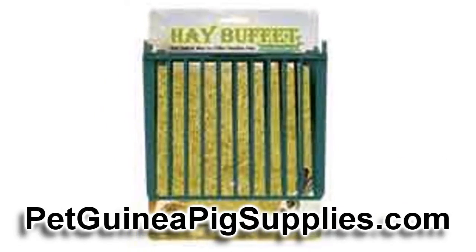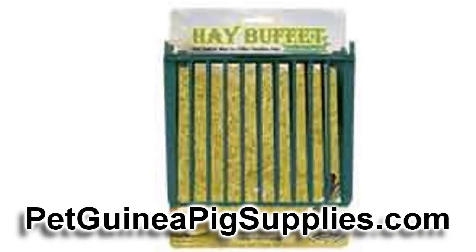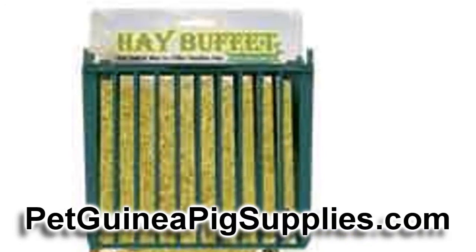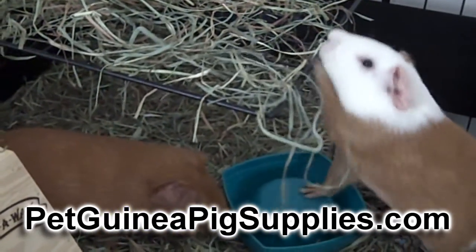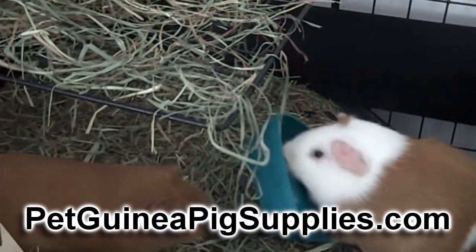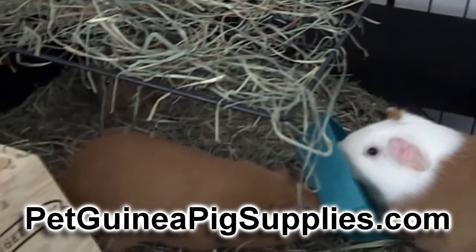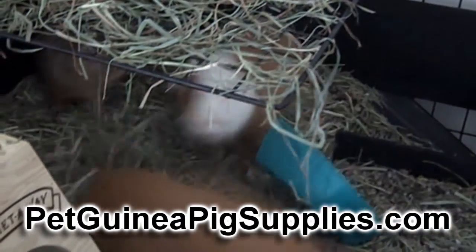Another item that some people tend to overlook is a hay rack. It's just a rack that hangs on the side of the cage, and you can put something like Timothy hay in it so that your pig has access to it all day long, because hay is really good for guinea pigs. If you're using a C&C cage, you'll be able to find a model with a built-in hay shelter, which is a horizontal rack that you put hay on, and your pig can sit underneath it and reach up and nibble, just as if it was underneath a bush out in the wild.